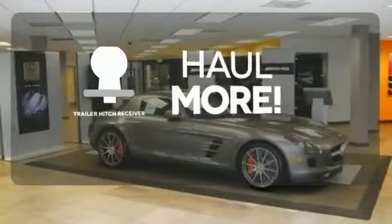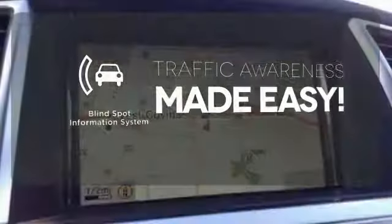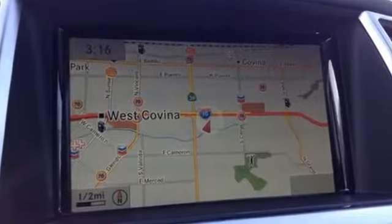The Trailer Hitch Receiver has you ready for anything. The Blind Spot Indicator helps you maneuver through traffic. It's rugged underneath, yet smooth on every surface.